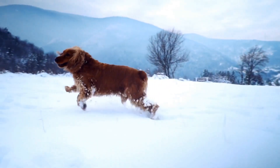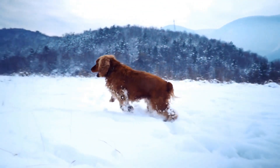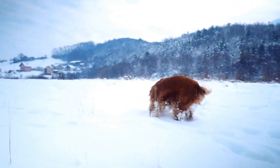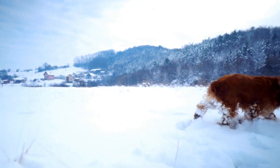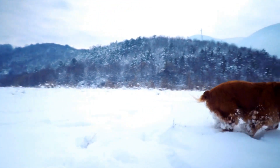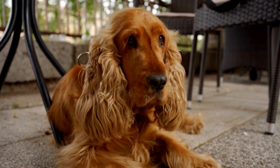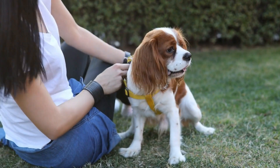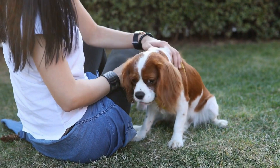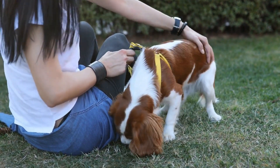How to brush your Cavalier's teeth. Now that you understand the importance of brushing, let's discuss how to brush your Cavalier's teeth effectively. First, use the right tools. Use a soft-bristled toothbrush or a finger brush specifically designed for dogs. Avoid using human toothpaste, as it contains ingredients that can be harmful if swallowed. Instead, opt for a dog-friendly toothpaste available in pet stores, which comes in appealing flavors like chicken or peanut butter.